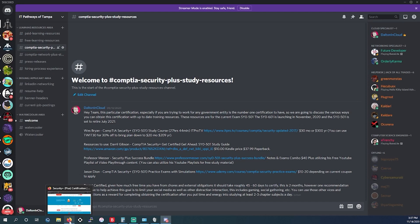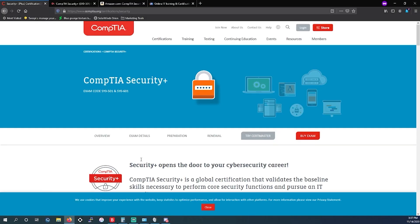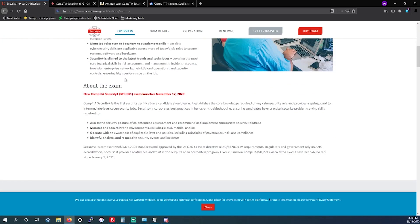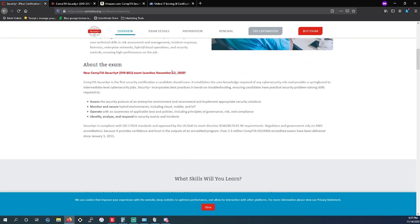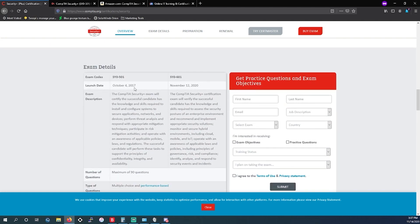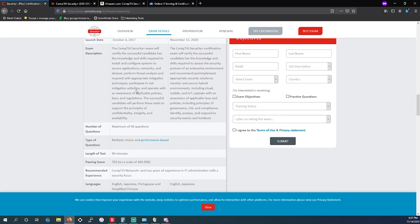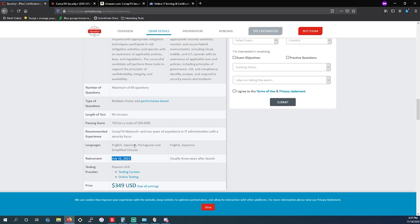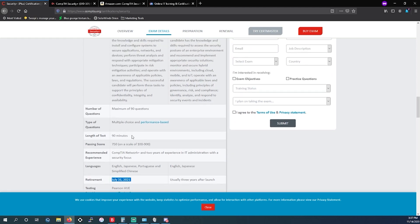We're going over that today for the Security+ certificate from CompTIA. They currently have the 501 and 601 — the 601 launched November 12th of this year, so it just launched. The 501 will still be active, with the retirement date being July 31st, so there's still ample time to get this certificate.